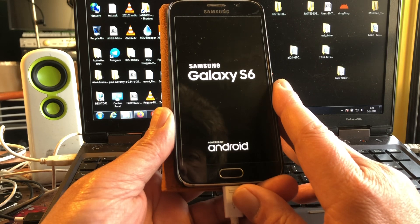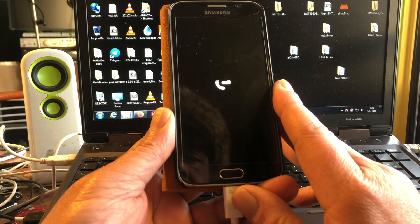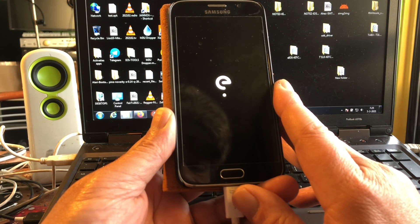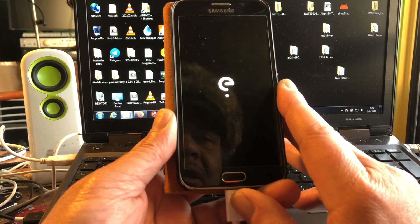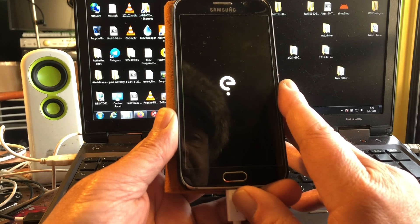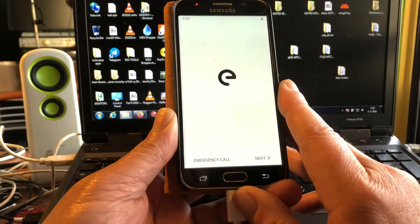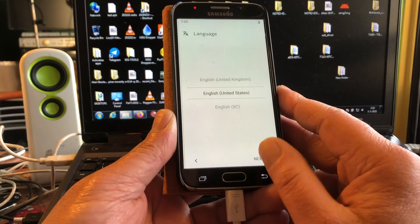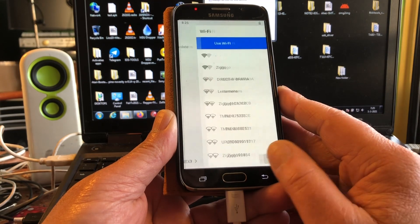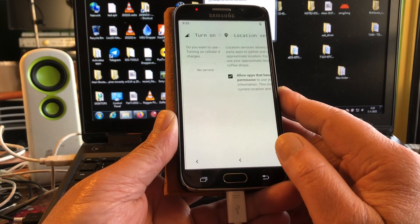We're booting up and there is the beautiful /e/ boot animation booting up on this Galaxy S6 - Android 10, peeps! My data is intact, and as you can see the phone booted up very fast. This is so amazing.